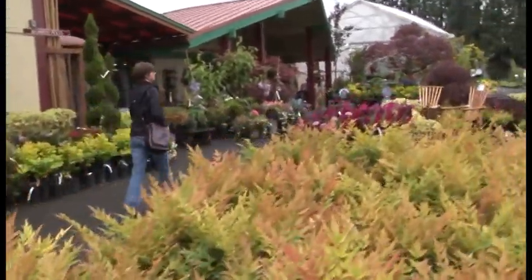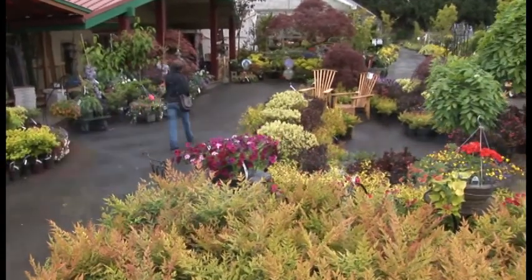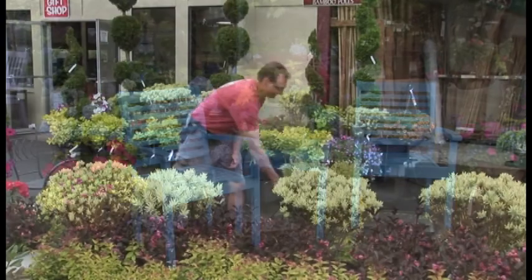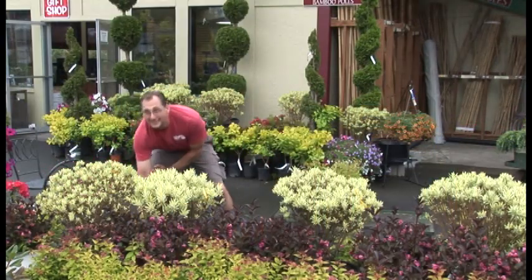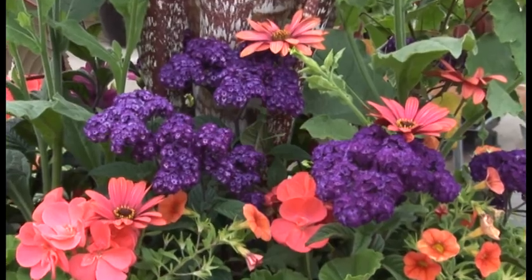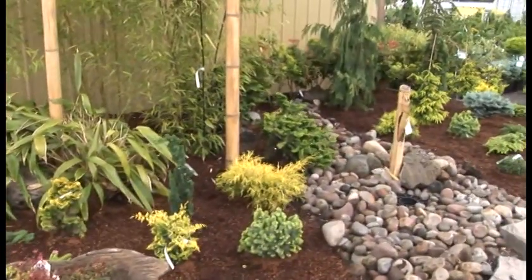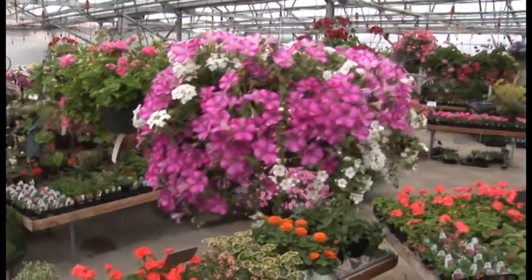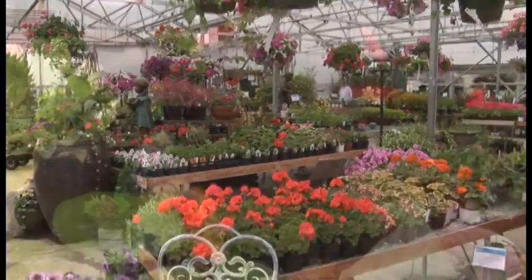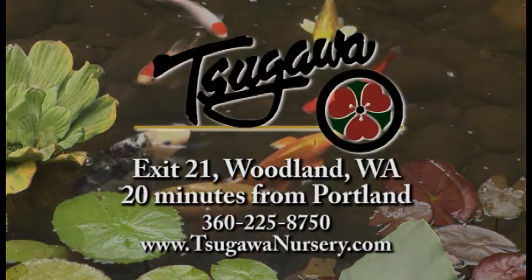Over the 30 years that our family has been in the nursery industry, we've learned that anyone can supply a customer with plants and garden supplies. But it's supplying those plants backed by a knowledgeable staff that can transform a garden from ordinary to extraordinary. That's what we do at Sagawa Nursery. Why be ordinary when you can be extraordinary? Sagawa Nursery — growing beyond the ordinary.